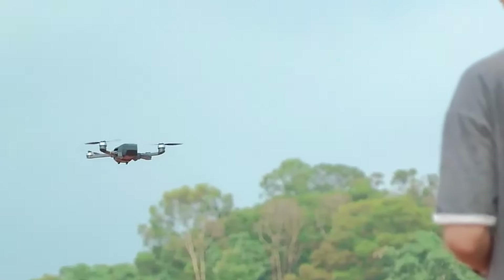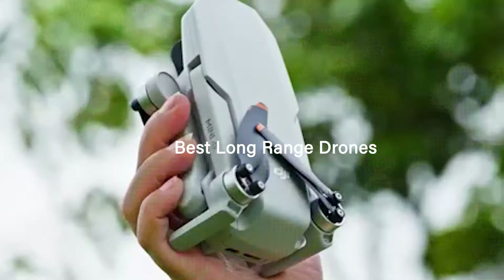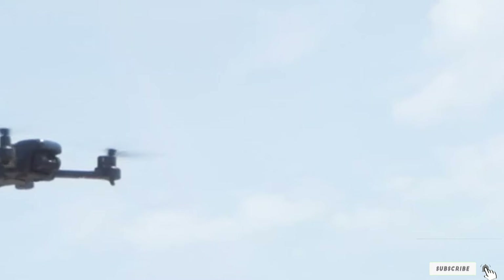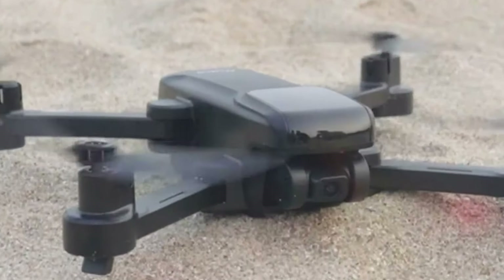Welcome to our channel. Today, we're diving into the world of long-range drones to uncover the best options for your aerial adventures. From breathtaking footage to impressive flight times, we'll explore the top contenders in the market. Get ready to soar to new heights and discover the ultimate long-range drone for your needs.